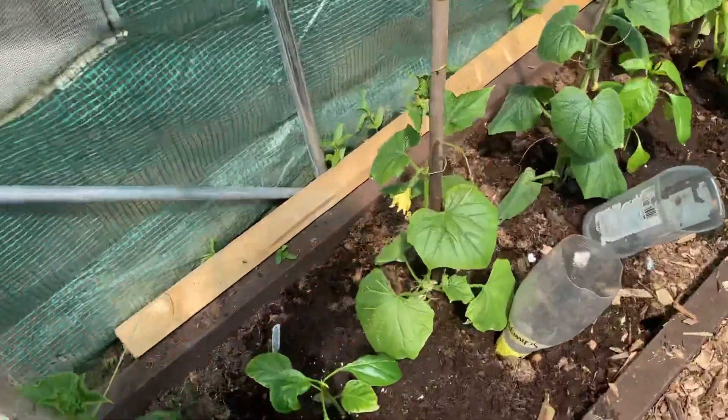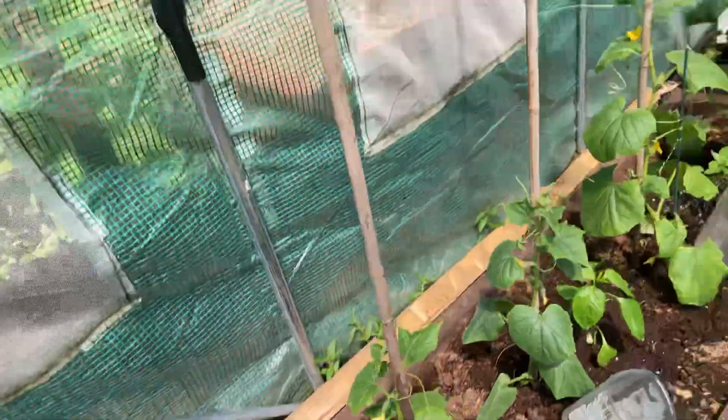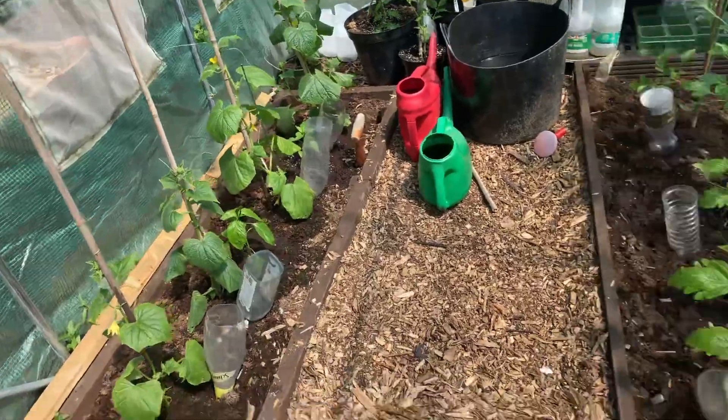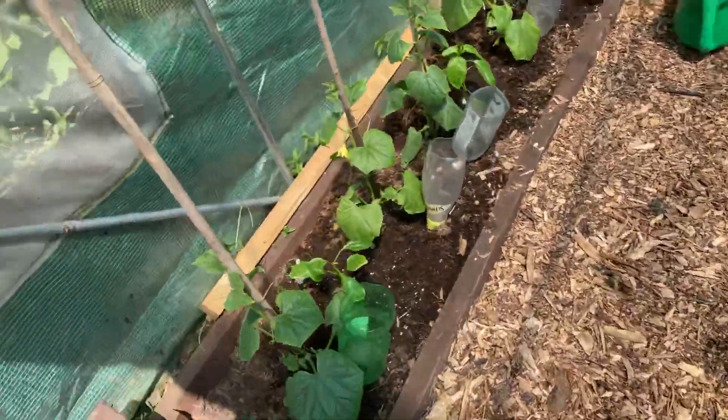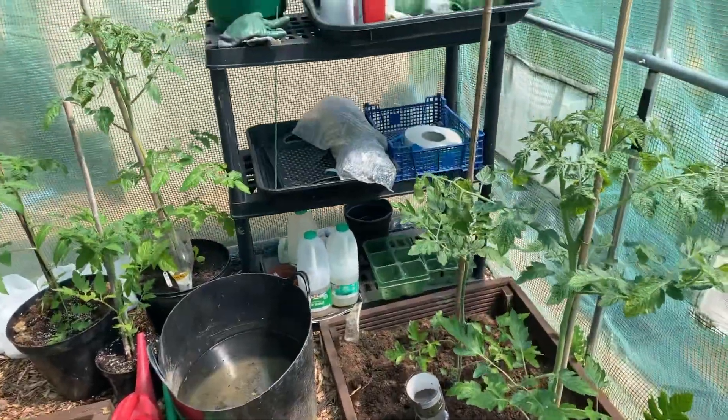And the gherkins — little flowers on the gherkins, that's looking good. As you can see I've filled all the tubes twice, all the bottles, and all empty again. It's a really good method — it stops water going onto the plants and stops the blight.